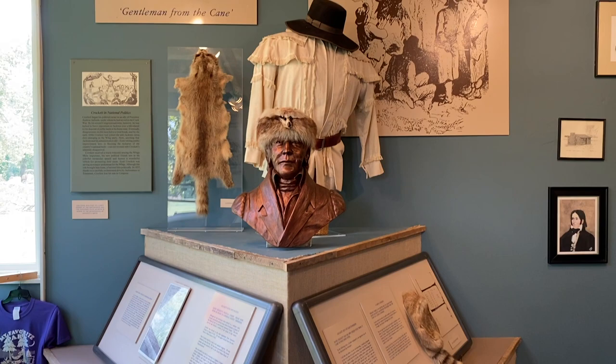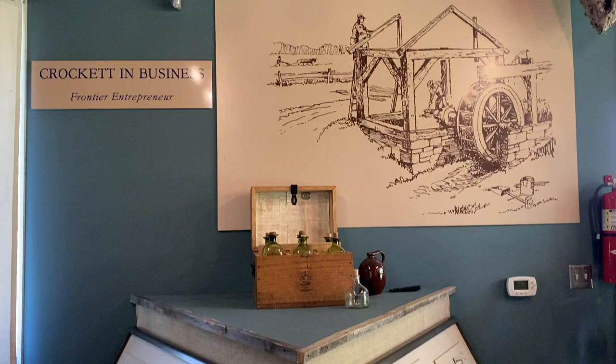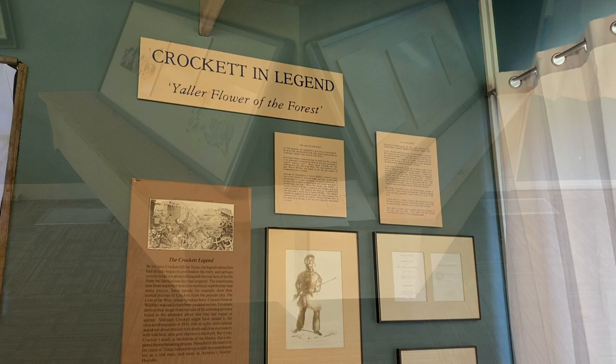Inside the Visitor's Center is a museum which has several displays about Davy Crockett's life and accomplishments as a frontiersman, soldier, and politician.